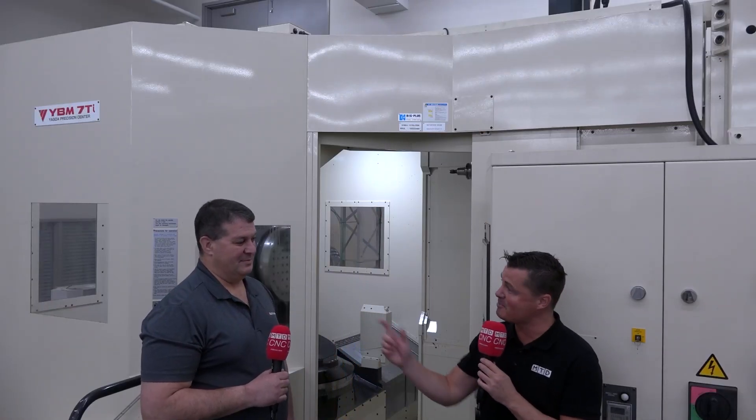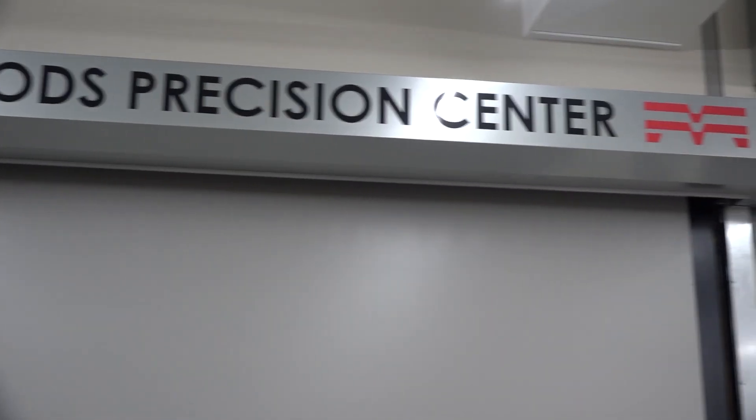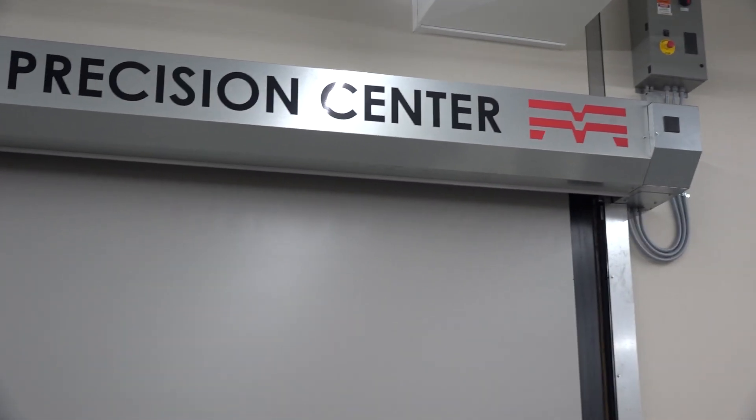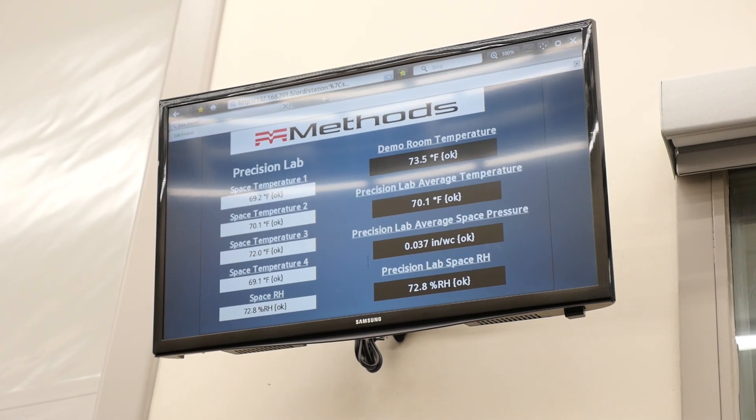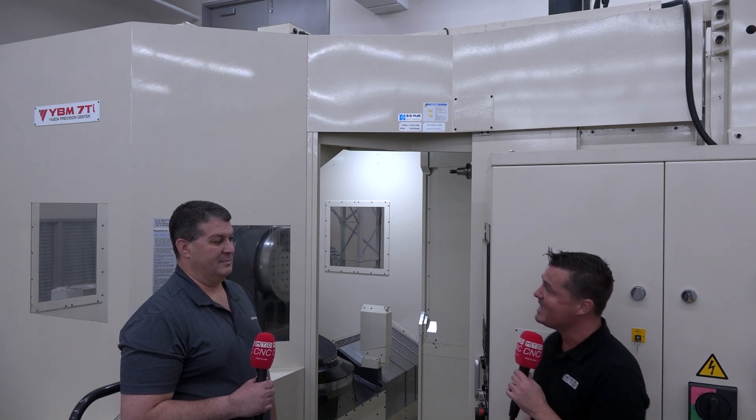Hello, my friends. Welcome back to MTD CNC North America. As you can see, I'm with my buddy Frank today and we are at the Precision Center for Methods here in Acton, Massachusetts. What do they do here? Well, you're about to find out and we're going to talk Yazda. We're going to talk Hymer and you're going to learn a little bit just like me today. I'm not the expert, but I bring the experts with me. So Frank, thank you so much for being a part of MTD. Welcome. Let's talk precision.